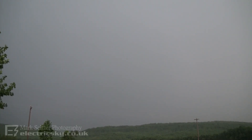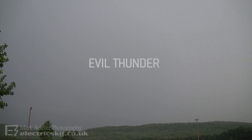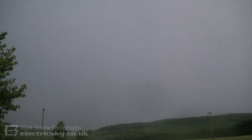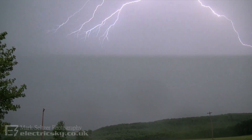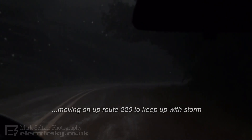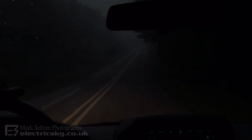Oh wow. That was an awesome strike. Oh wow. I got it. Here we go. We've got some fog. There's fog on the road. Look at this. It's quite foggy.